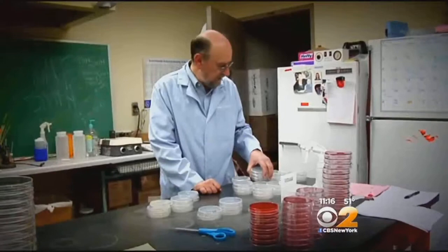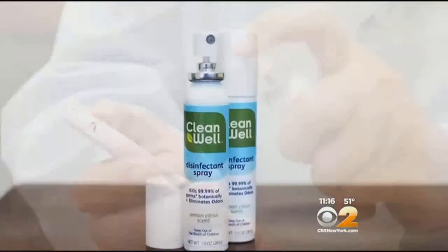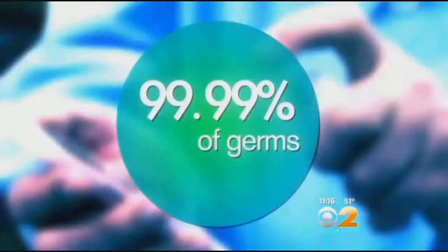Lots of products claim to rid phones of germs and bacteria. Microbiology professor Charles Gerber tested some in his lab to see if they really reduce or even eliminate bacteria. These wipes claim to disinfect cell phones and cost about 20 bucks a box — they reduced the number of bacteria to undetectable levels. An $8 disinfectant spray claims to kill 99.99% of germs; Dr. Gerber found it got rid of about 95.5%. The spray solution seemed to eliminate the number of bacteria very readily from the surface.